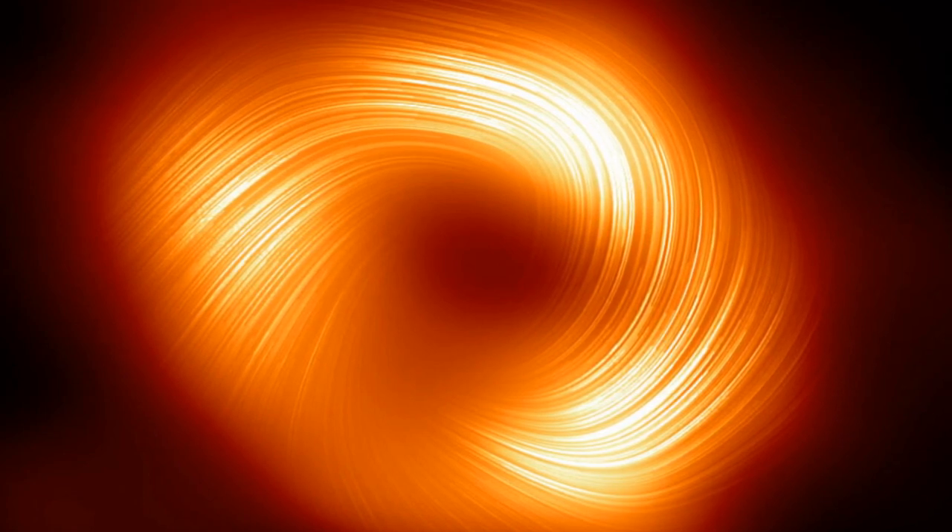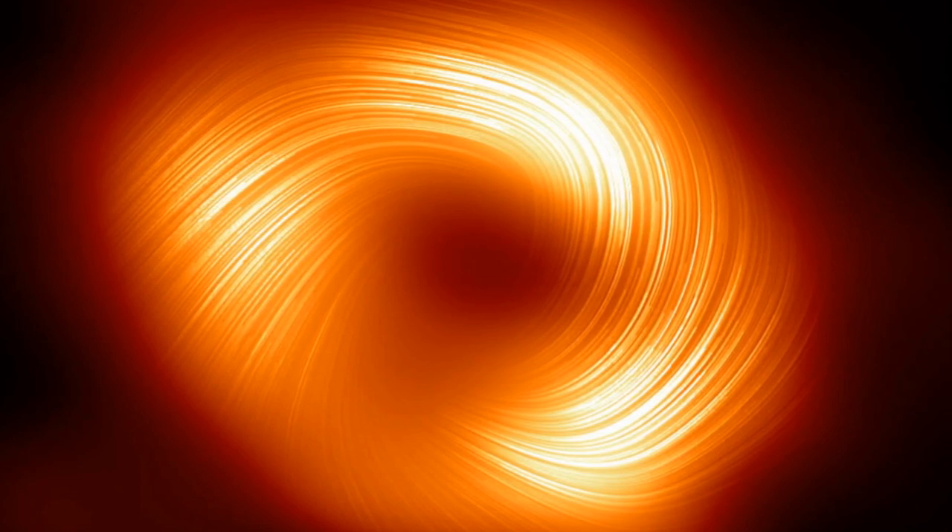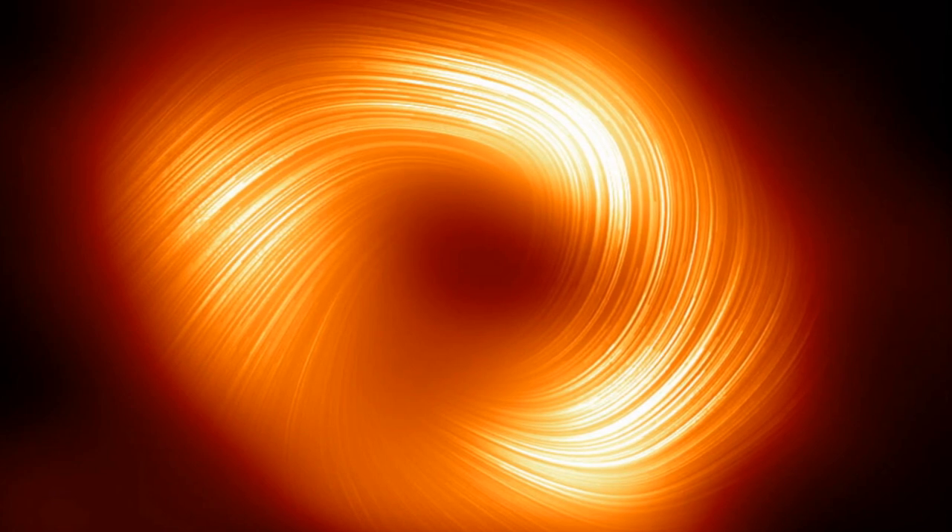Continued EHT monitoring of this and M87's central black hole may yield new clues about the gravity of black holes and how infalling matter creates disks and jets.